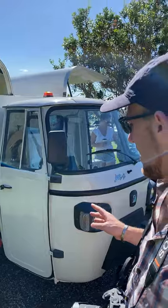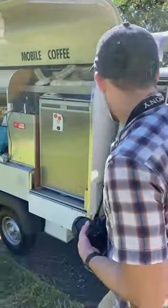Behind me there's a Piaggio — an Italian little transport vehicle — and here it's being used as a mobile coffee machine.